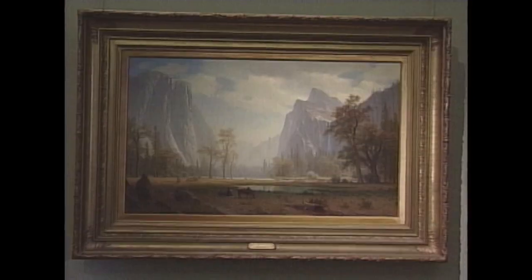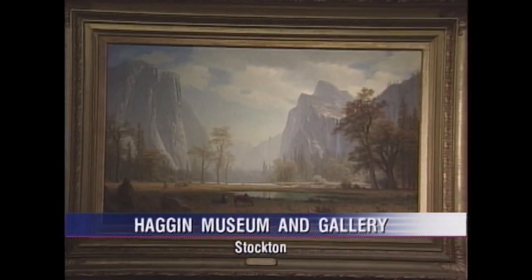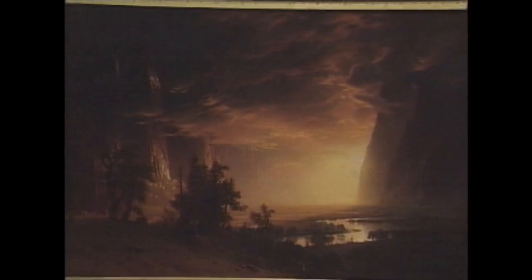The Hagen already has one of the best collections of Yosemite views from the brushes of 19th century painter Albert Bierstadt.